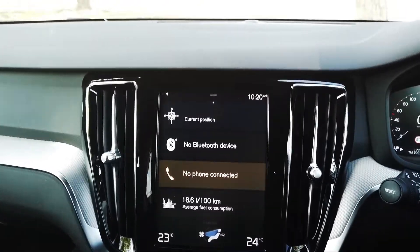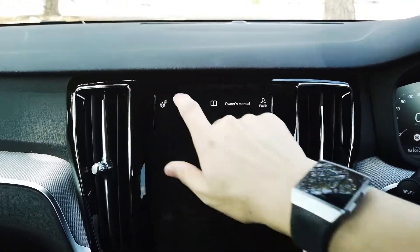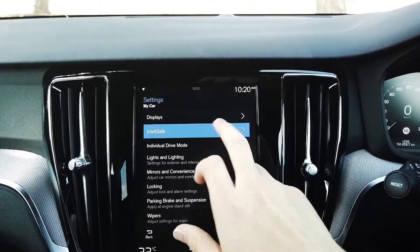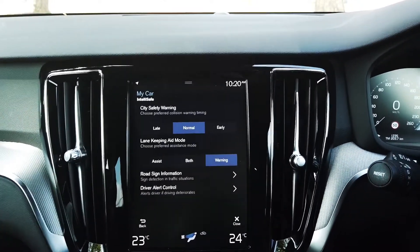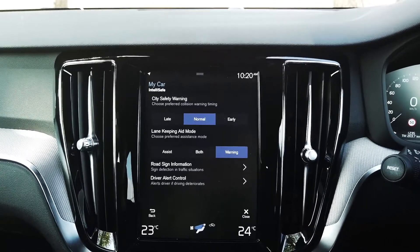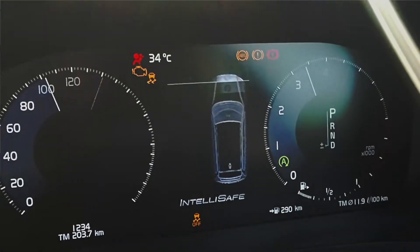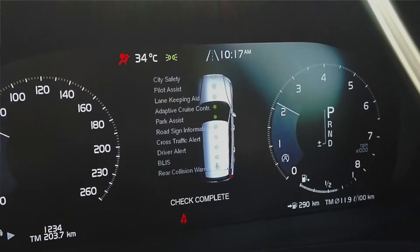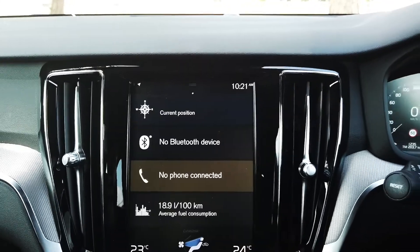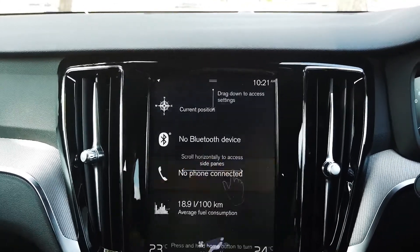This being a Volvo, it has a lot of safety features — things I think are really worth paying for. You have the new City Safety system that detects people, cyclists, and even large animals. If you're about to run off the road, it'll stop you. If you're falling asleep, it'll wake you. If someone's coming at you from an oncoming lane, it intervenes. Basically, if you crash in this car, you really have to try very hard.